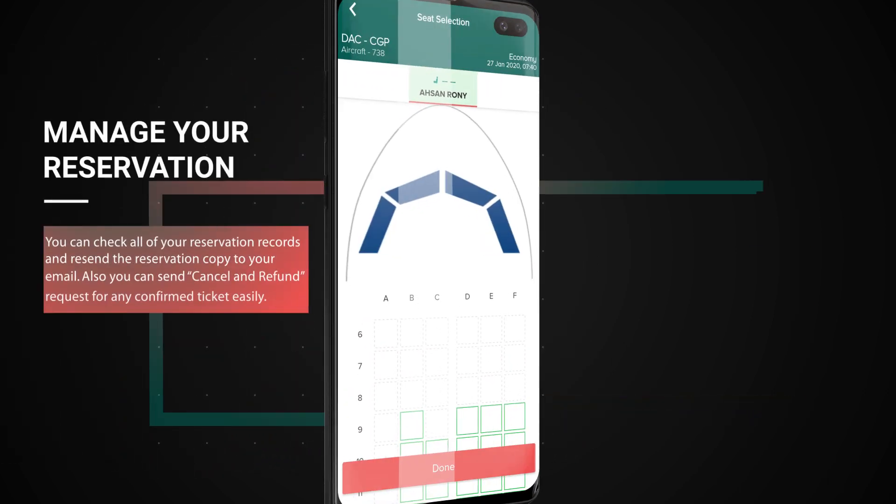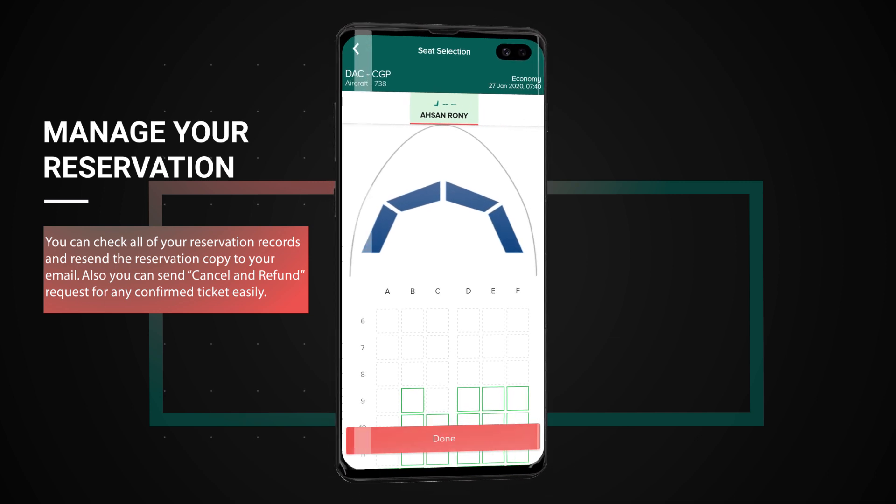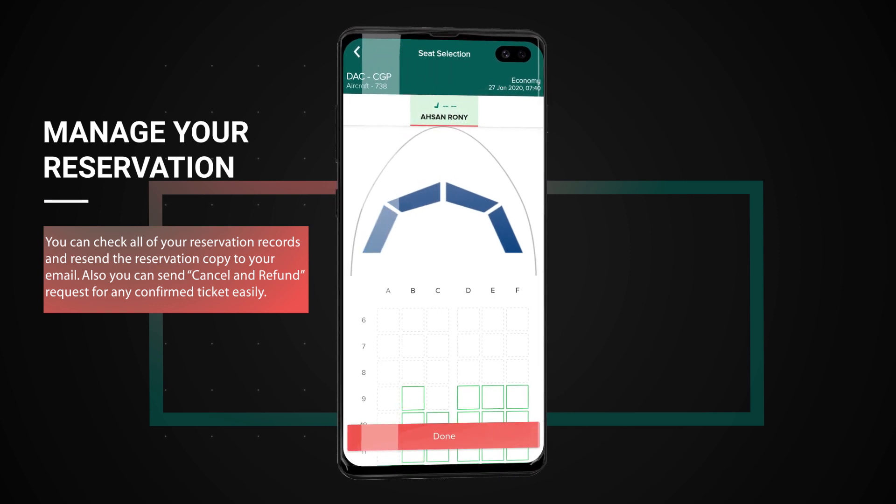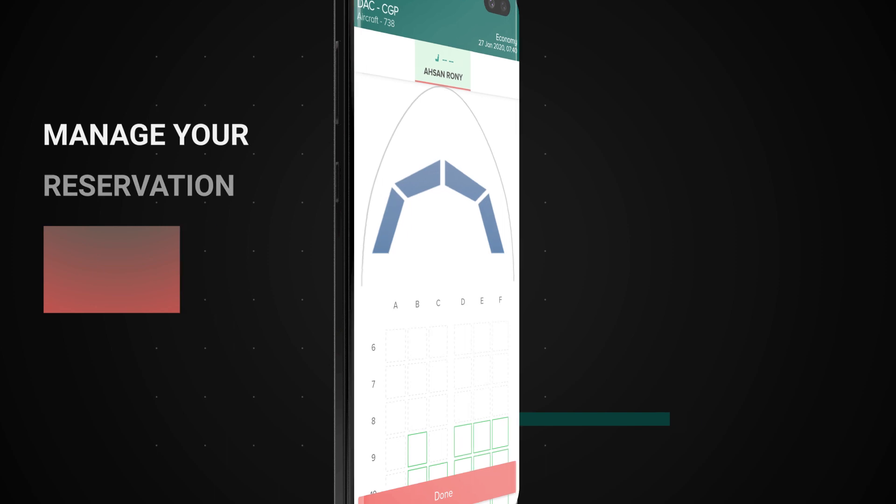Manage your reservation. You can check all of your reservation records and resend the reservation copy to your email. Also, you can send cancel and refund requests for any confirmed ticket easily.